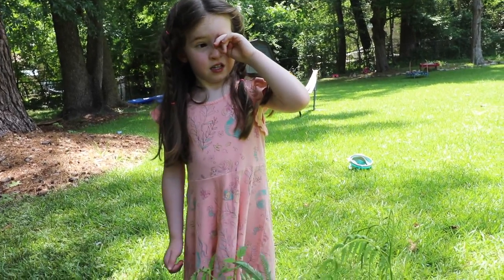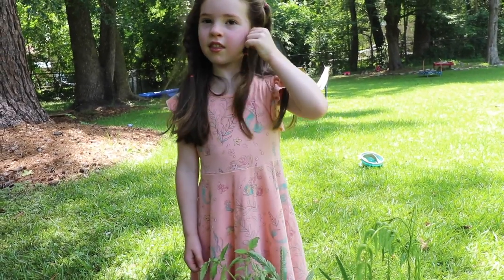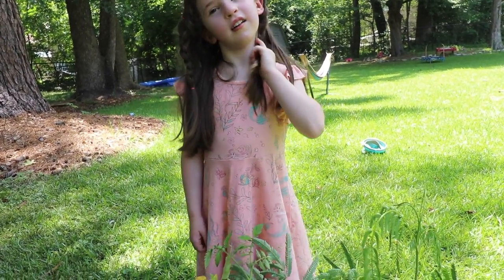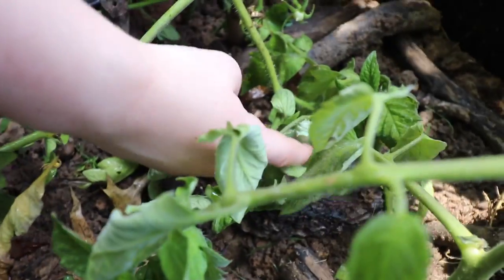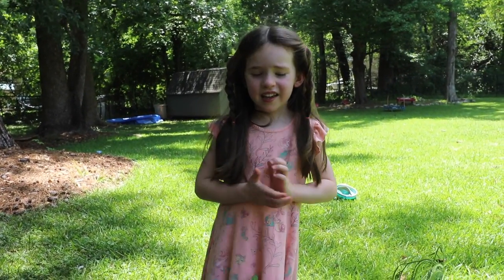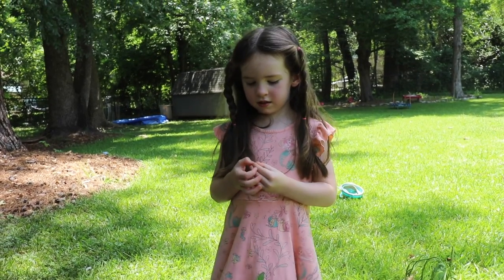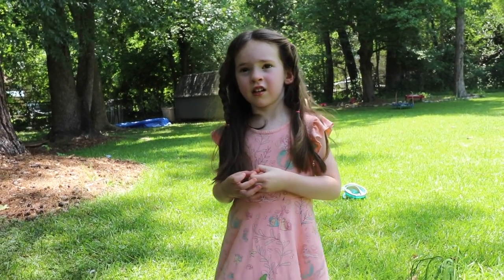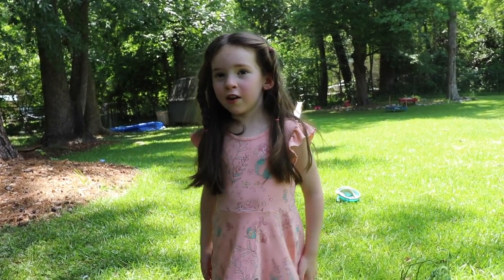Were you able to find the caterpillar? Yeah. Where is it? He's already camouflaged. Oh, I see him. Look at his little horns — he has little red horns on his head. Why is he camouflaged? Because he's the same color. Why do you think animals need to be camouflaged — to hide from predators? Because people try to eat them? Yeah.